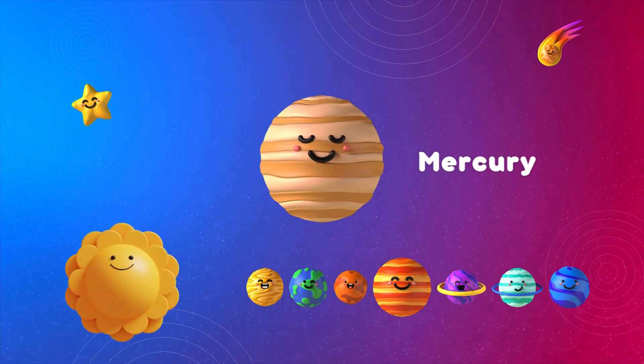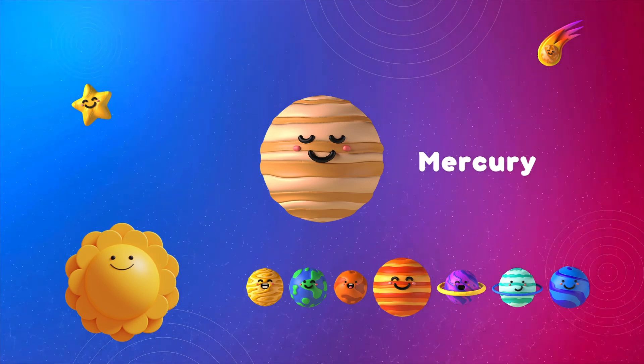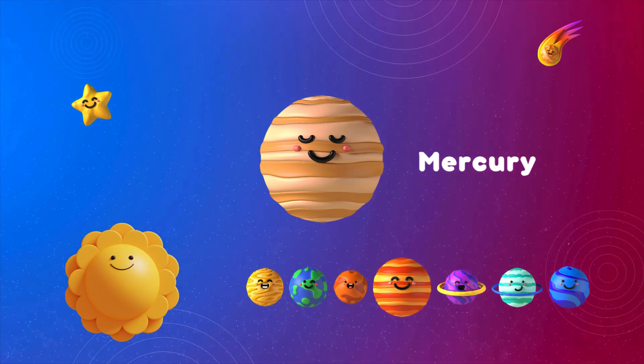Here's Mercury, the closest planet to the sun. It's really hot during the day and freezing at night. Talk about extreme weather!